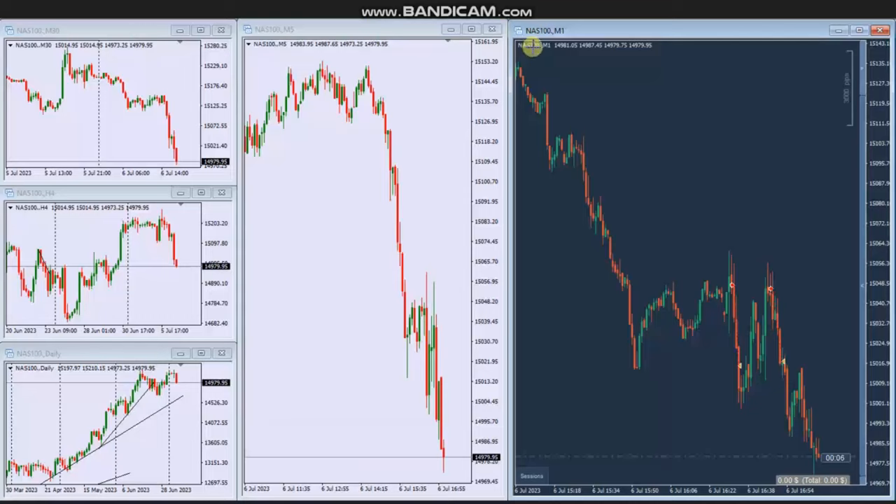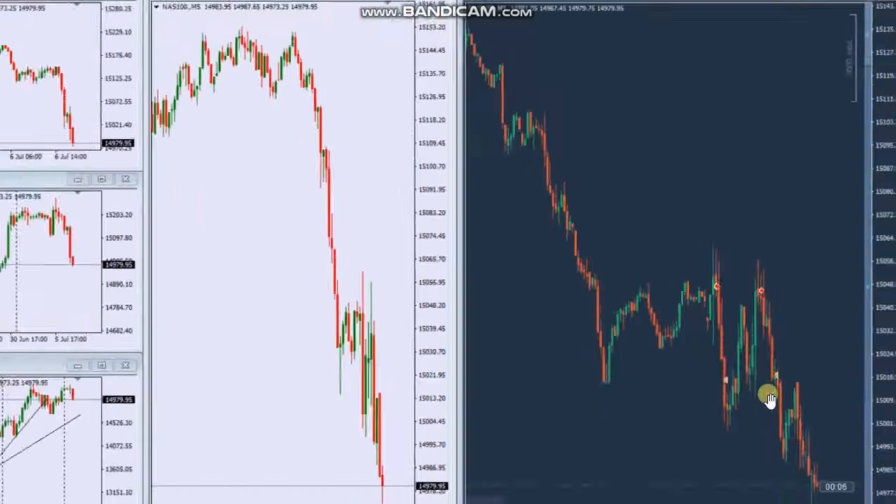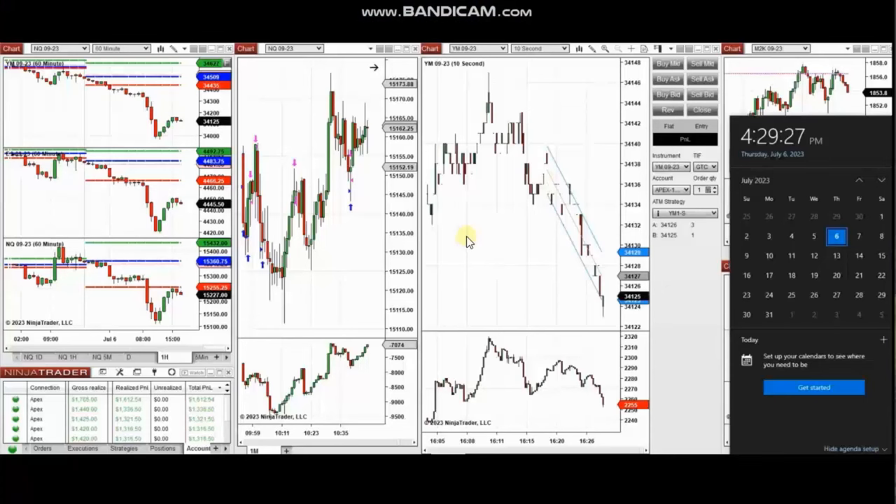The next few trades were also shared by Yan, who's trading Nasdaq in the form of CFD using a forex broker. As you see, the same downtrend channel was identified in the macro and structural chart, and using the one-minute trading time frame, he entered two sell short positions and managed and closed them with profit using exit strategy number one. Thank you Yan for sharing your trades with us.